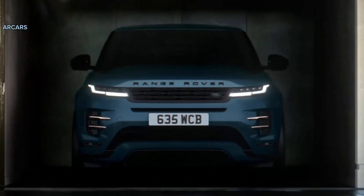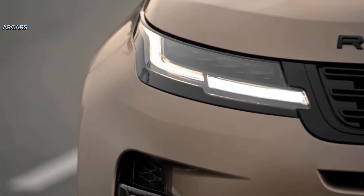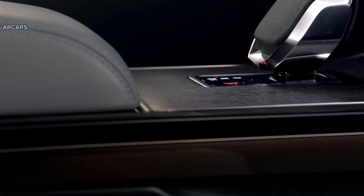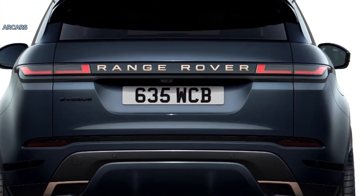All Evoque models come with a curved 11.4-inch touchscreen running the latest Pivi Pro infotainment software. Most features can be accessed within two taps on the screen, and the new system includes wireless Apple CarPlay and Android Auto, along with Amazon Alexa capability.